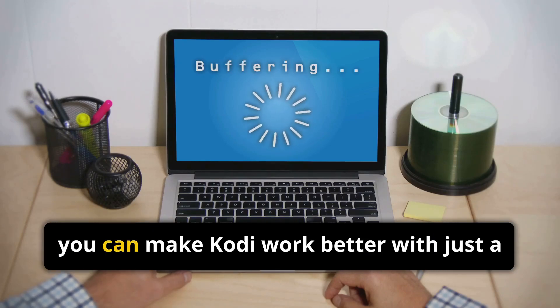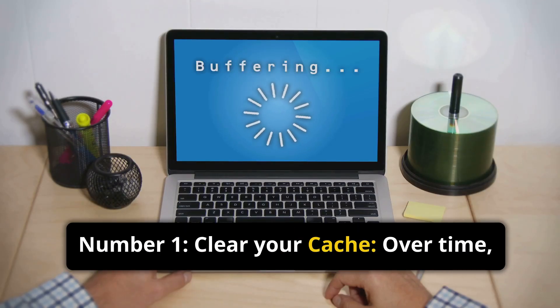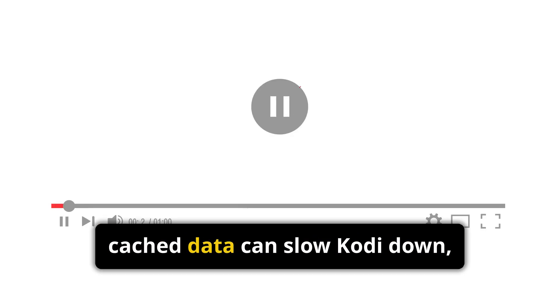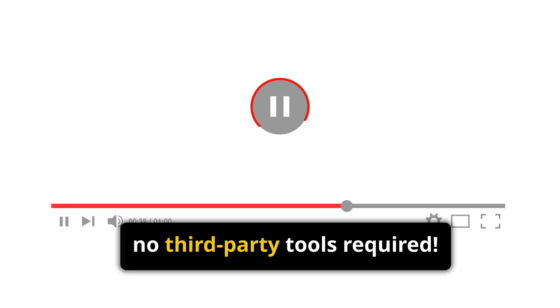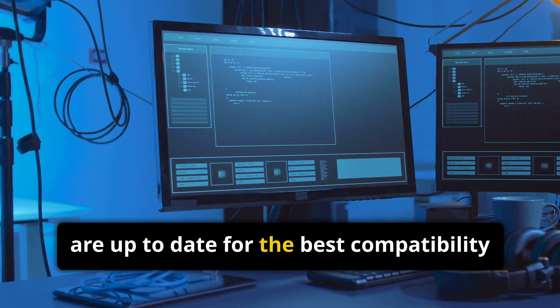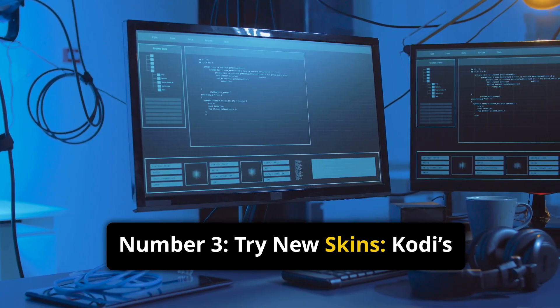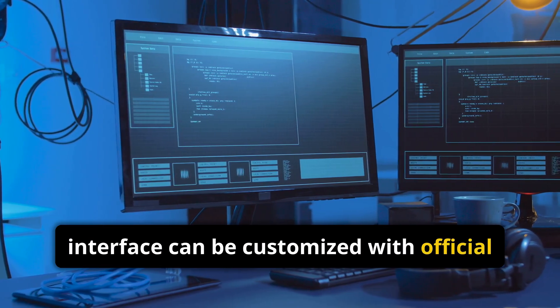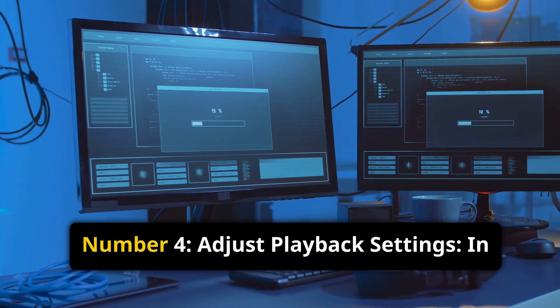Even with a clean install, you can make Kodi work better with just a few simple tweaks. Number 1: Clear your cache. Over time, cache data can slow Kodi down, so use Kodi's built-in settings to clear your cache manually — no third-party tools required. Number 2: Update Kodi regularly. Make sure your Kodi version and all add-ons are up-to-date for the best compatibility and security. Number 3: Try new skins. Kodi's interface can be customized with official skins like the Estuary mod, Arctic Zephyr, or Amber, all for a fresh new look.